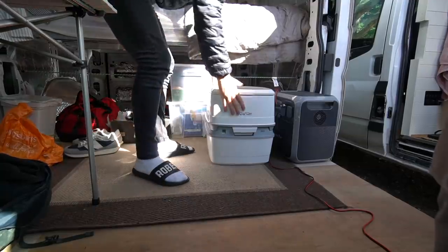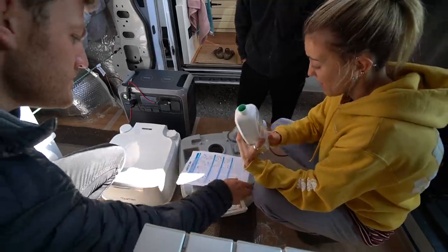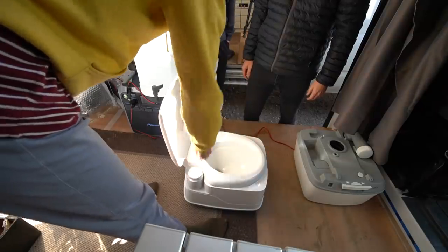Setting up the porta potty: 85ml of this solution, two to three liters of water in there. It's like toilet training a dog — that's what we're doing with me. When you've been, you just pull it up. The effort it takes just to go to the toilet!